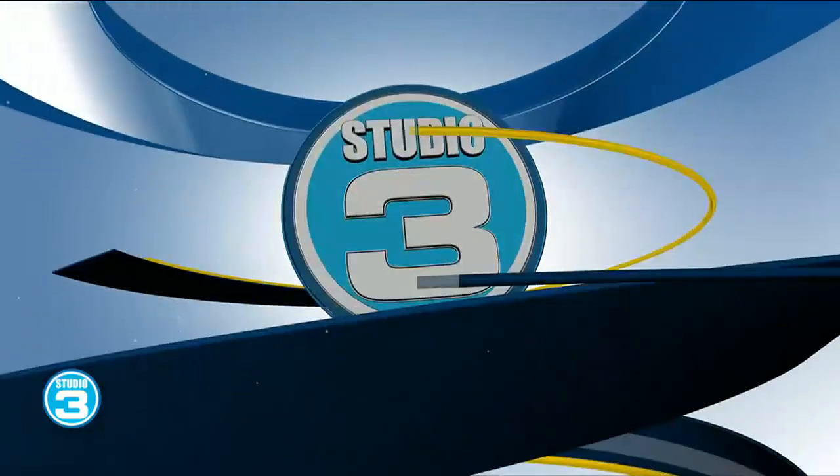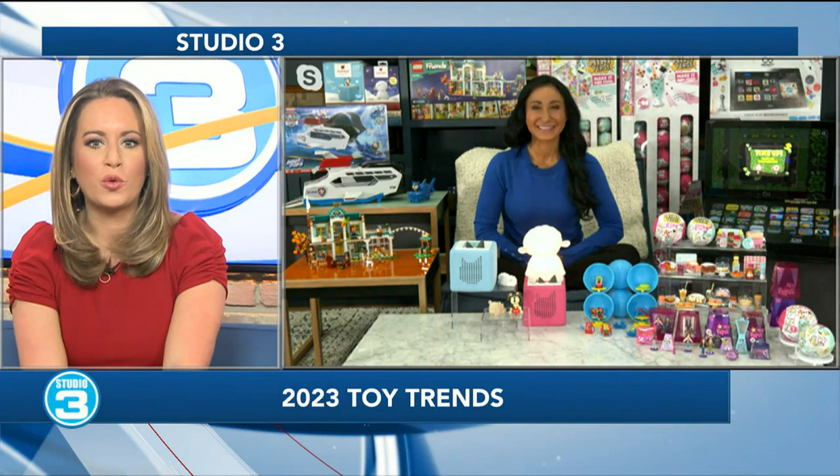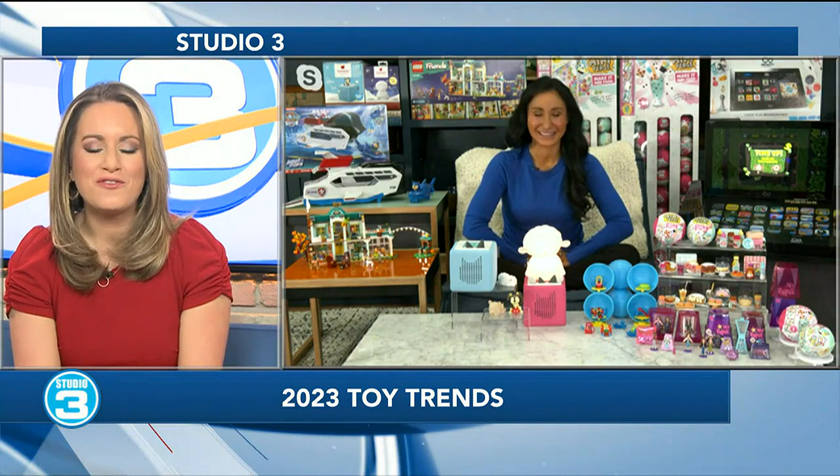Joining us this morning is Elizabeth Werner, child lifestyle expert, here to give us a look at some of the coolest and most exciting new items for children and families this year. Elizabeth just returned from Toy Fest West, a toy trade show that featured over 500 manufacturers, and she's joining us with the inside scoop. Elizabeth, it is always so good to see you.